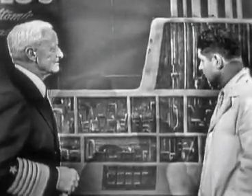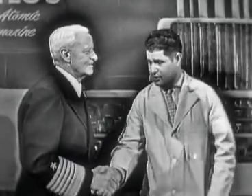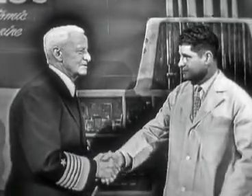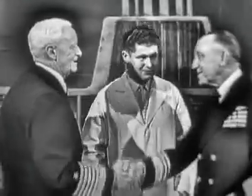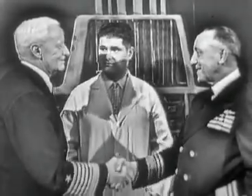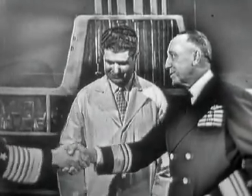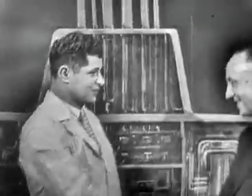That's certainly putting it very pointedly, Admiral Nimitz, and I want to thank you for coming to Science in Action to be with us and bring this fine material. Well, it's a pleasure to meet you and to join you in the program, and to meet my old shipmate Charlie Lockwood, who commanded our submarines so efficiently and effectively in World War II. It's a great pleasure to meet my old big boss in the Pacific. Now, I want to say thanks to you too, Admiral Lockwood. I'll be back in just a moment.